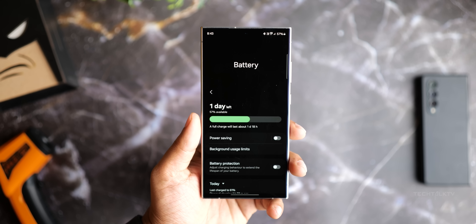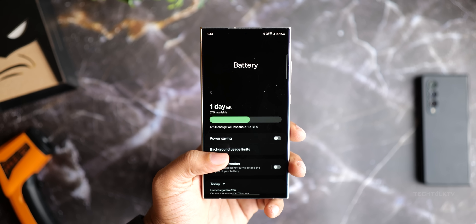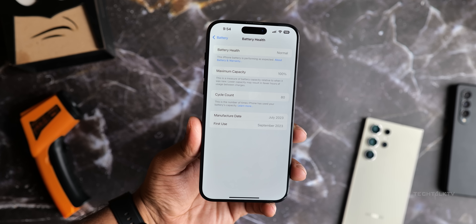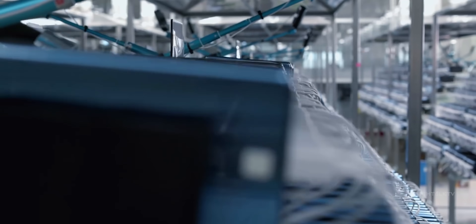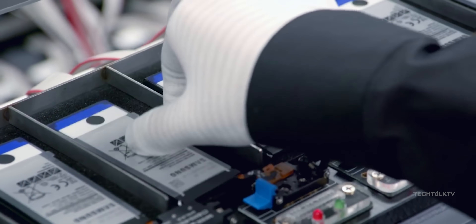One UI 7 might finally give Android a battery health feature, making it easy to check your phone's battery status just like iOS. With Android 15, you'll even know if your phone's battery has been changed.